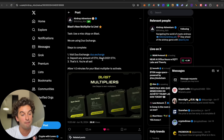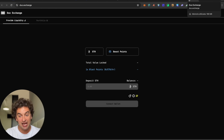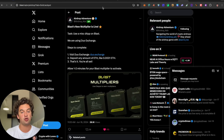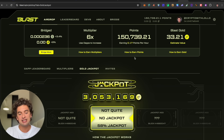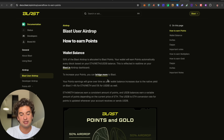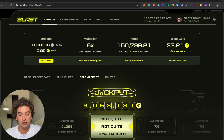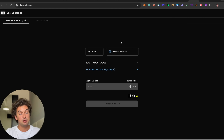There is a new Blast multiplier task — use MistDust on Blast by depositing any amount of ETH on the Dual exchange. Blast Gold is coming very soon. I currently have 150,000 points on Blast and 33 Blast Gold from previous activity. Joining the Blast Gold airdrop is something to consider for earning multipliers.